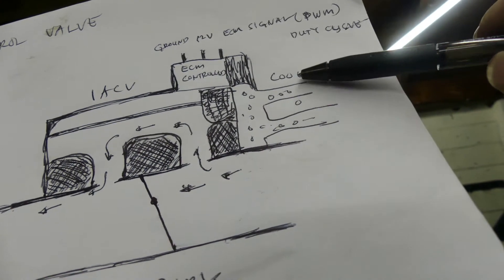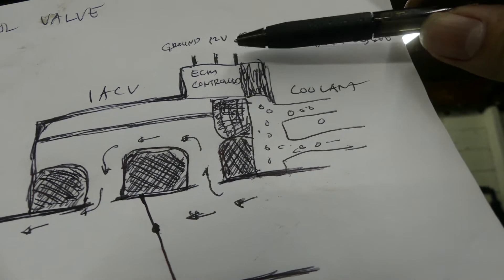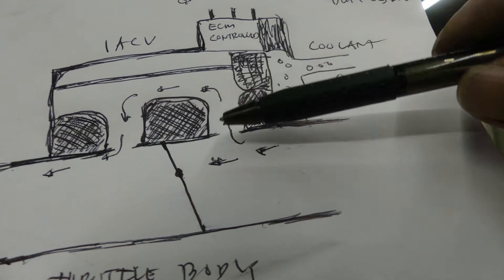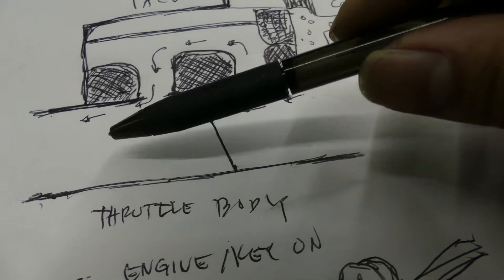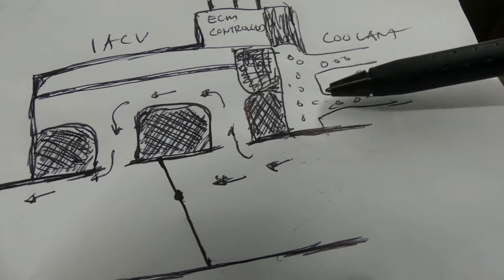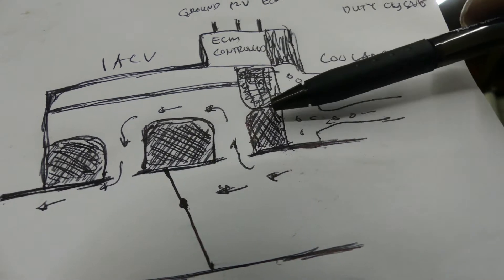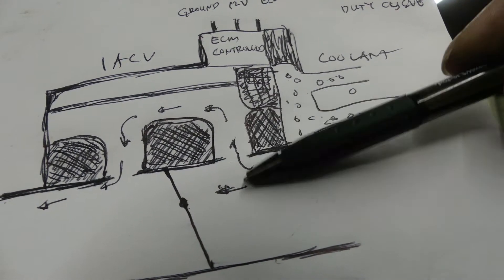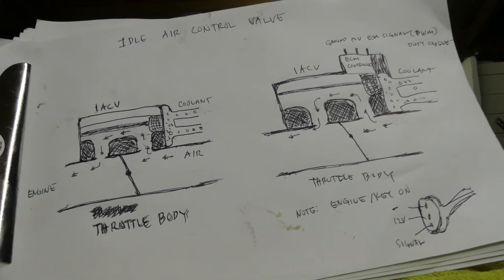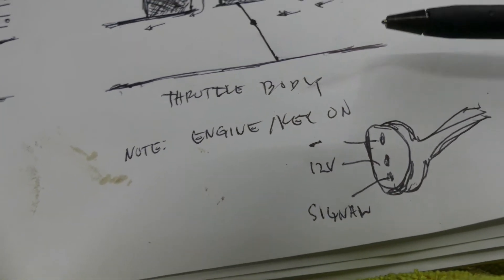On the ECM-controlled type, it also has coolant but the difference is there's a sensor that's read by the ECM, and the ECM gives a signal to close the valve. Early in the morning this is normally open so air flows in and the RPM is higher. When the car warms up, the coolant triggers the ECM and the valve moves to block the bypass — no more airflow through here. There are also three terminals: ground and signal. I hope you understand that.